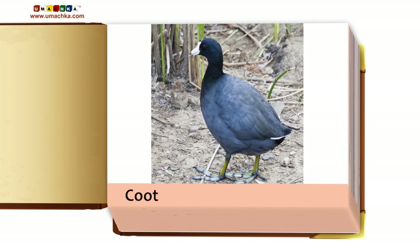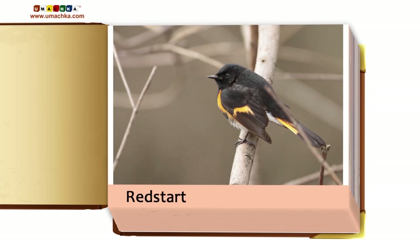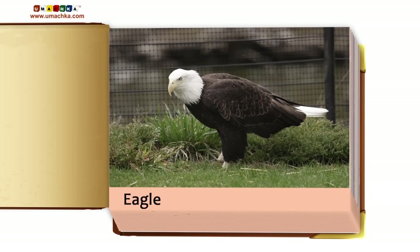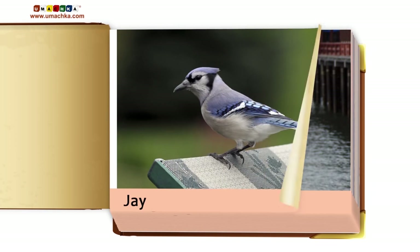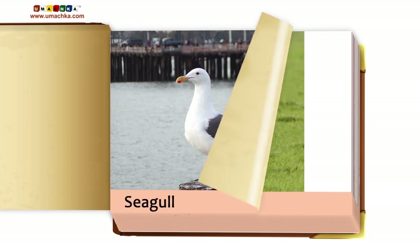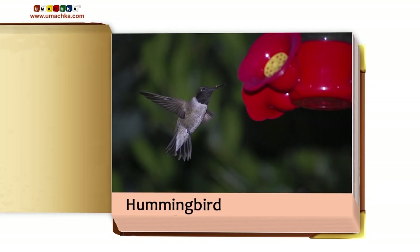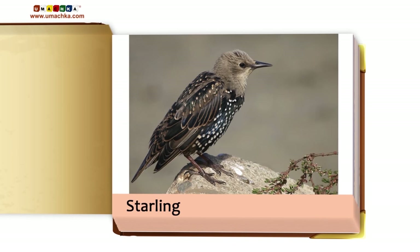Coot. Redstart. American Robin. Eagle. Seagull. Stork. Hummingbird. Starling. Swallow.